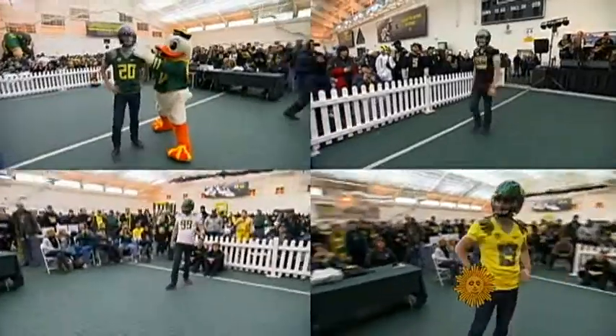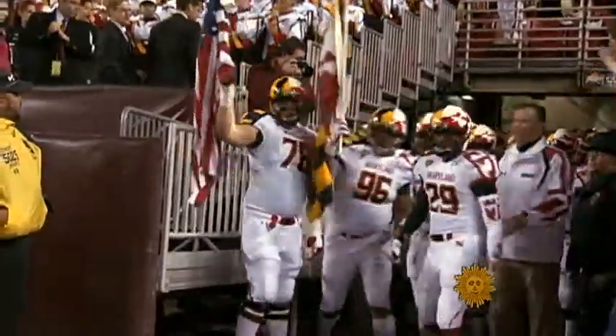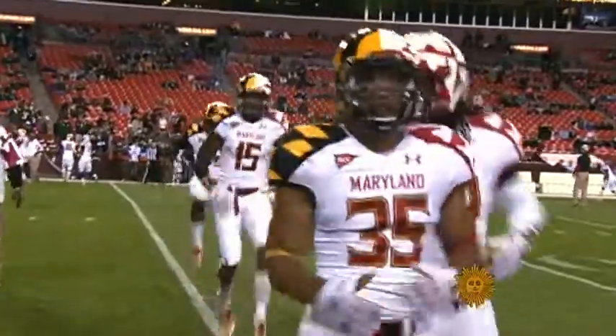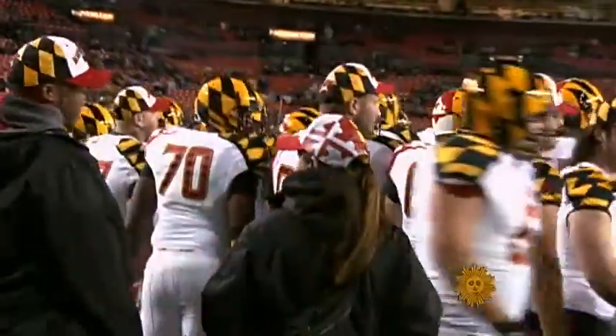The Ducks have turned the gridiron into a catwalk, and other schools are following suit.